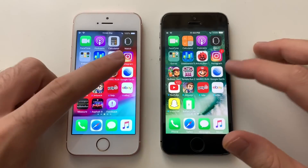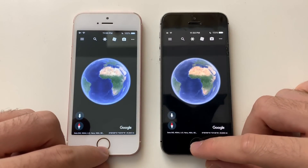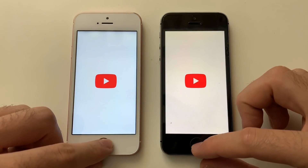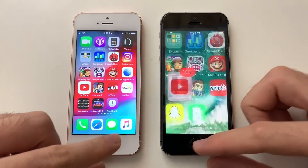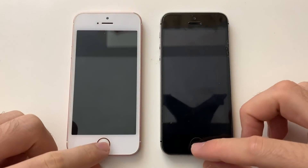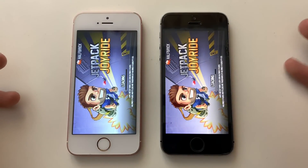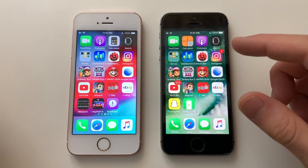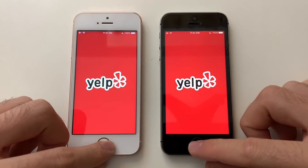Google Earth was faster on iOS 12. YouTube also goes to iOS 12. Jetpack Joyride loading bar appeared first on iOS 10, and the difference was minimal. Yelp was pretty much identical between both versions.